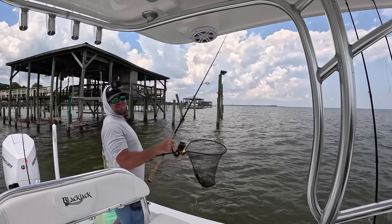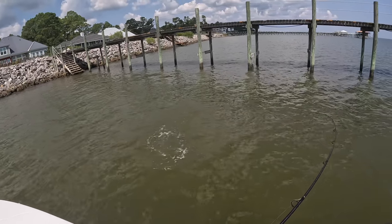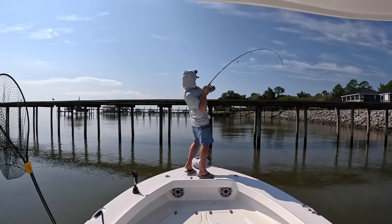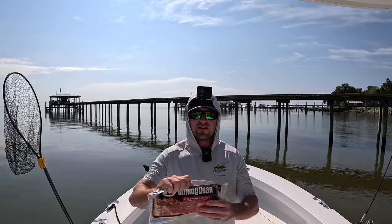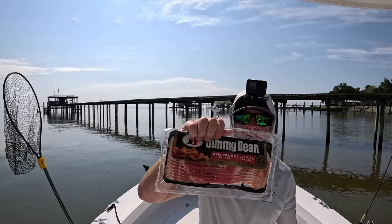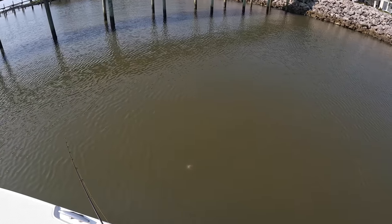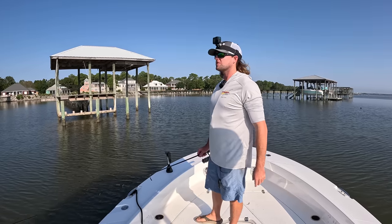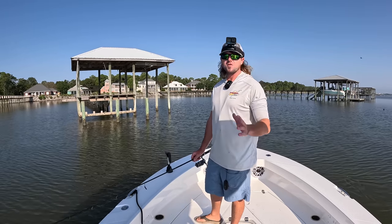Yes on the bacon! Stay on the hook, don't you spit it — he's barely hooked! Good morning ladies and gentlemen, welcome back. This is your first time tuning in, my name is Brandon, I fish.